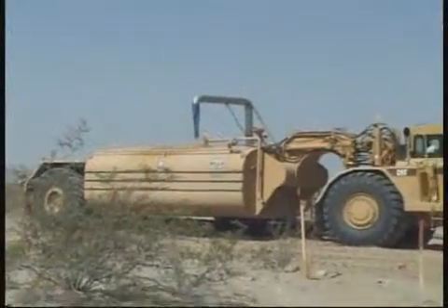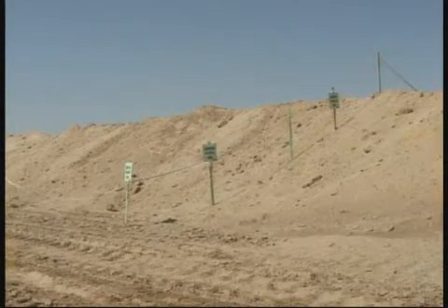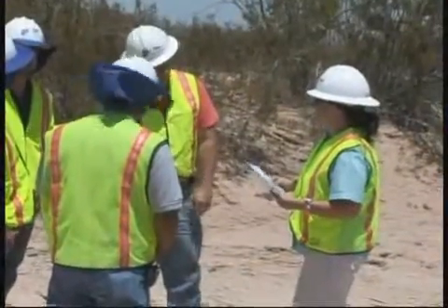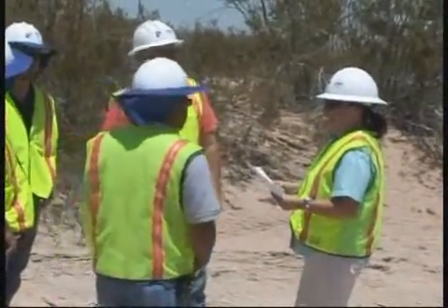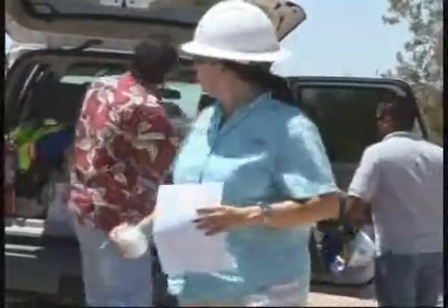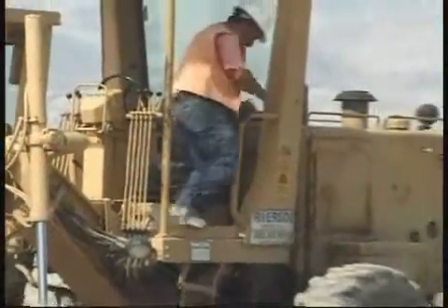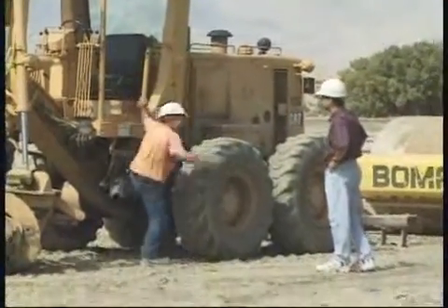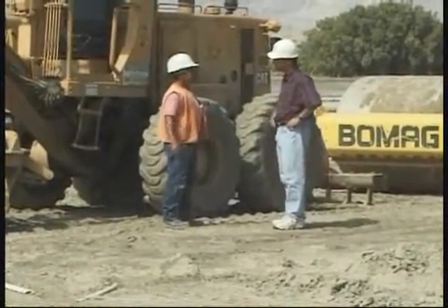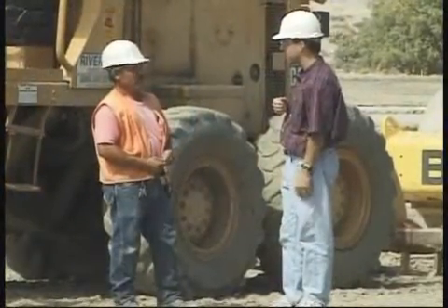Once the work is underway, scrutiny will be intense by a number of federal and state agencies to ensure that the project is following all of the environmental rules. Environmental staff provided by IID will be on-site and available at all times. These project staff inspectors will be there to answer questions and to provide advice to construction workers and management. Monitors representing federal and state regulatory agencies may be present on the job site at any time. If environmental violations occur, they have the authority to bring work to a sudden halt, and they will. So be prepared.